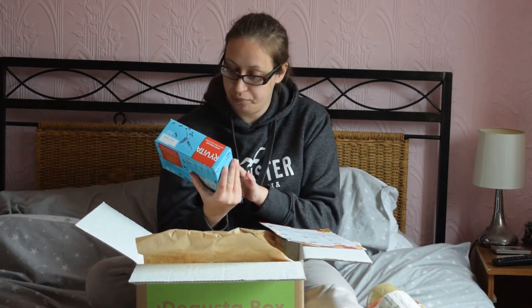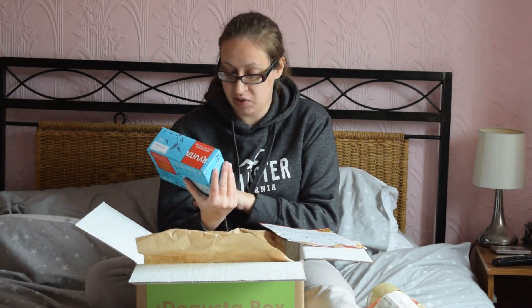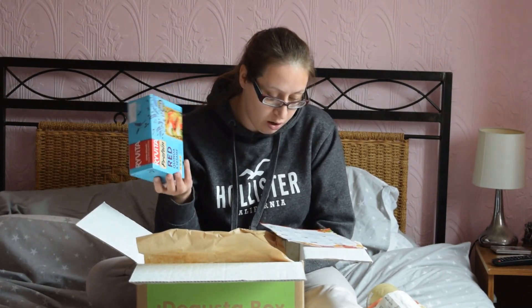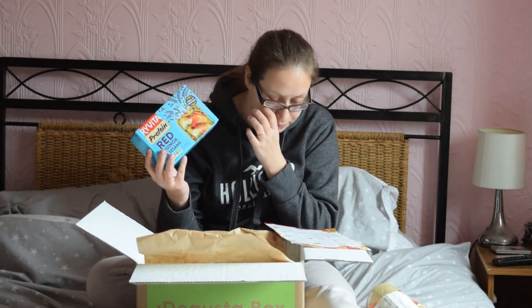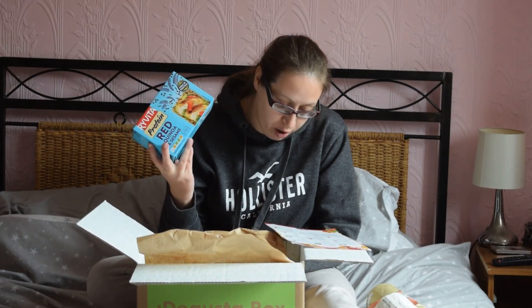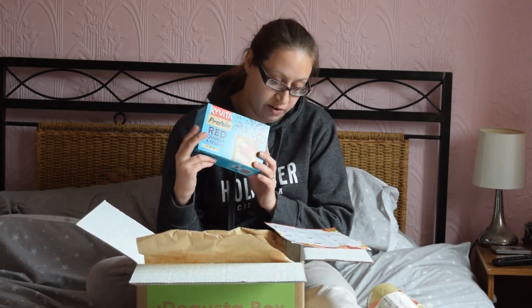Ryvita protein, red quinoa and sesame crackers. I love Ryvita crackers. These ones are nice because I like quinoa and I like sesame. These are £1.59, which is a really good price — it's quite a bigish box. They are high in fibre, protein and suitable for vegans. They're available in the cracker aisle at all good supermarkets.